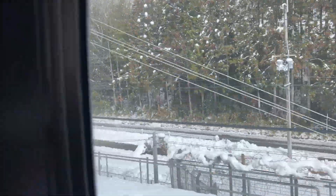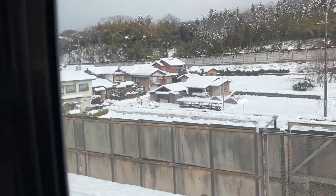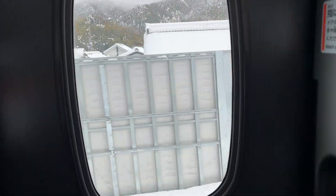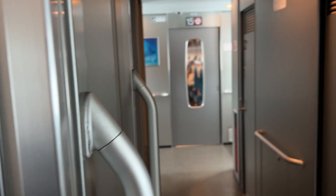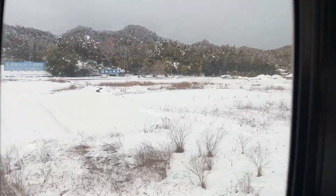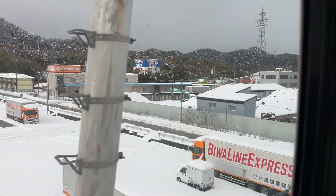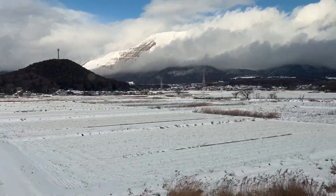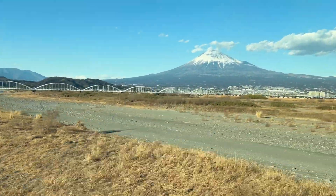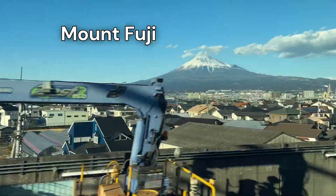Enjoy the ride on the Shinkansen line to Tokyo. Enjoy some of that snow. The Shinkansen line — sounds good, let's go! We can see Mt. Fuji on the left.